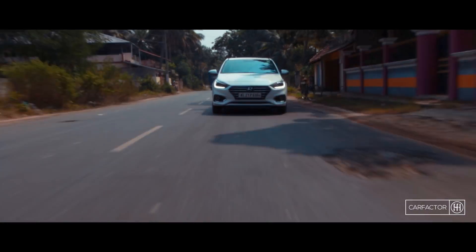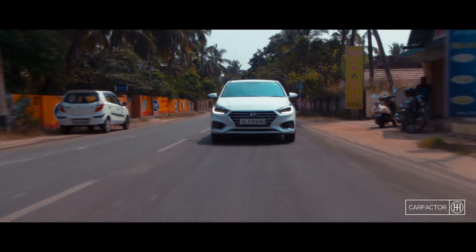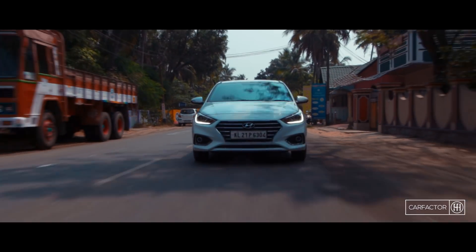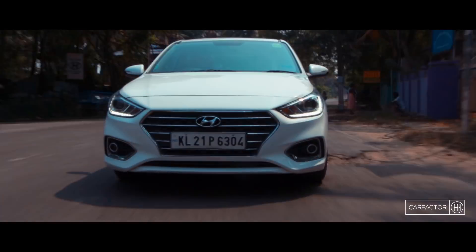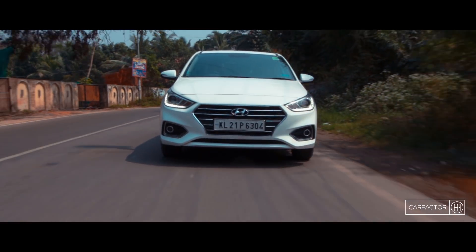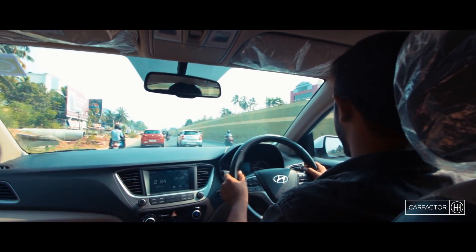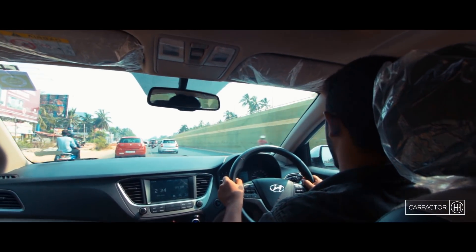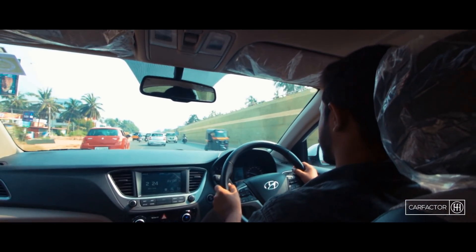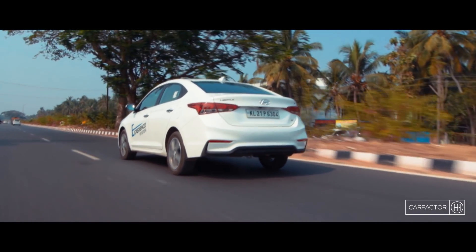Not to mention the petrol engine — it's also a very good performer, but it doesn't have the punch of the diesel. This engine is tuned to maximize fuel economy and driving comfort. But you can still cruise below 40 kmph in fourth gear without any hiccups. To get this engine to perform, you need to work a little more and accelerate past 3000 RPM. Here the engine starts to get aggressive and there is plenty of usable power on tap until 6500 RPM.